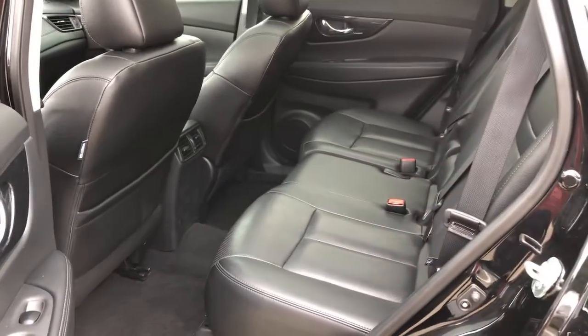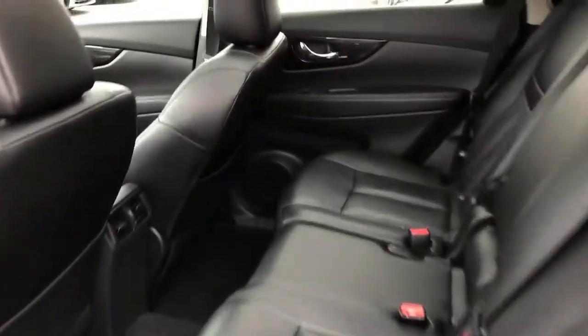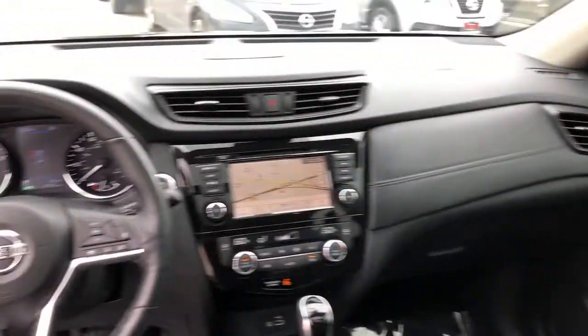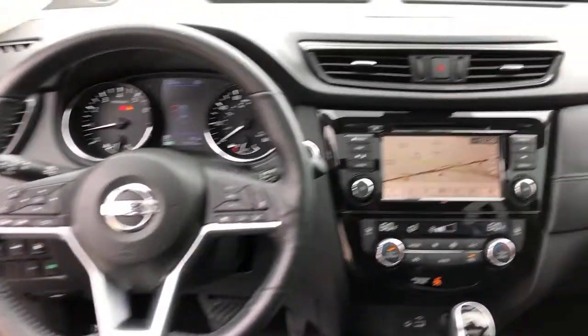Navigation system, power liftgate, backup camera, electronic stability control, Bluetooth, seat memory, trip computer, power windows, bucket seats, four-wheel disc brakes.